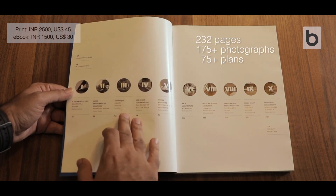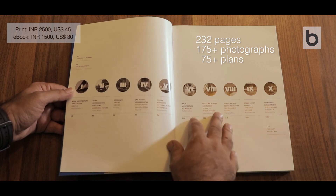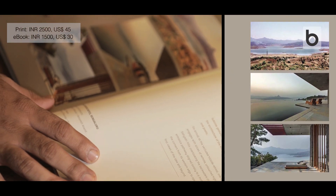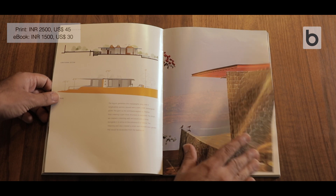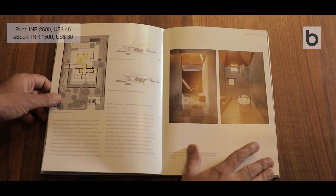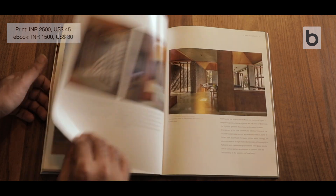Every house is covered across 20 to 22 pages, making the overall book 232 pages. Because every house enjoys great views, every project starts with an introduction to the site and the context. Then it gradually introduces the exteriors, and eventually it unfolds the spaces inside. Finally, every house climaxes with details like shown here.